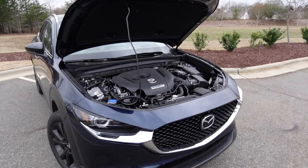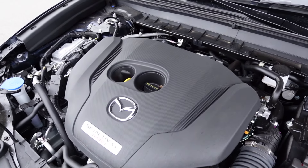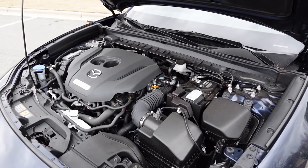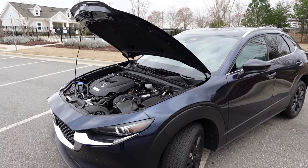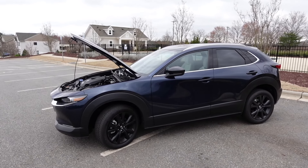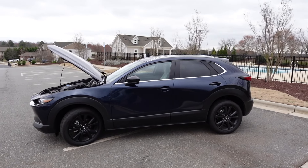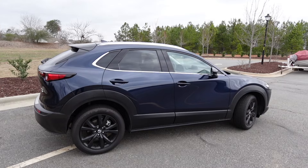Under the hood of the 2024 Mazda CX-30 you'll find the 2.5-liter inline four-cylinder turbocharged engine. On premium gas it has 250 horsepower with 320 pound-feet of torque, paired to a six-speed automatic transmission sending power to all four wheels. Curb weight is around 3,500 pounds and it runs on a 12.7-gallon fuel tank, getting 22 miles per gallon city and 30 on the highway.